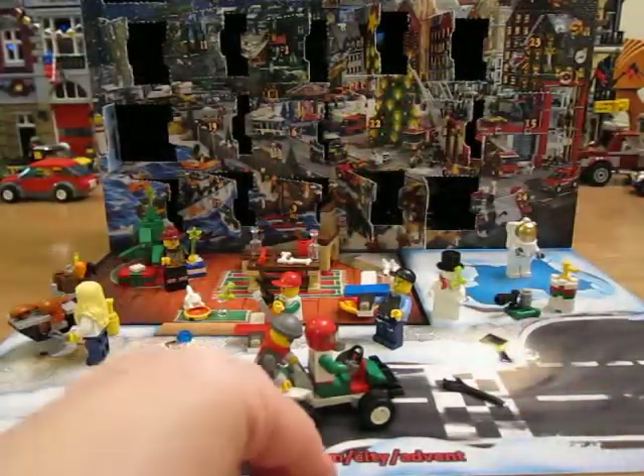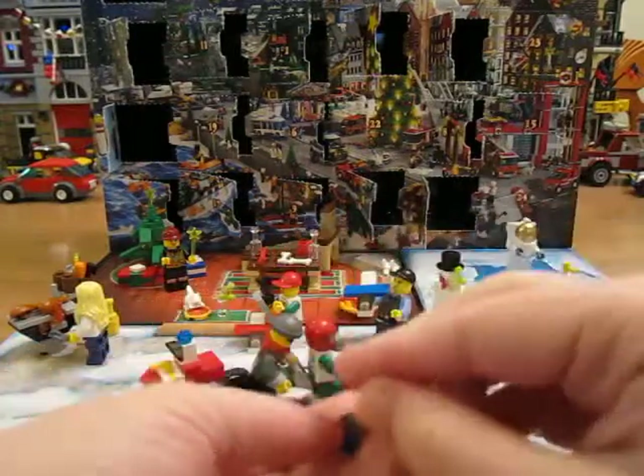Alright, that was Day 20. You get two little extra pieces there. Thanks for watching.